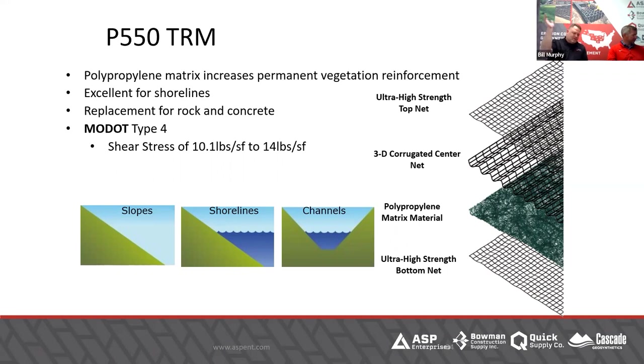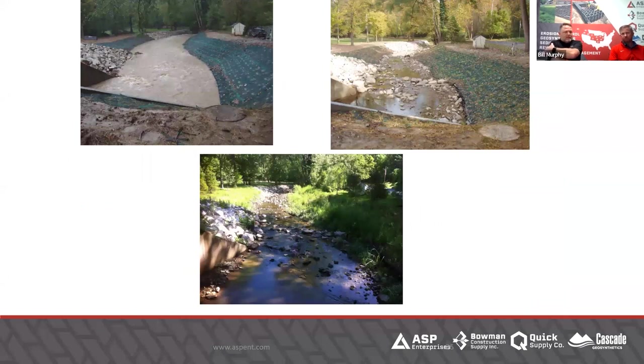We already showed the P-550 sample — similar idea: top, bottom, heavy-duty net. The main thing is it's 100% synthetic. All that green fiber is synthetic, will never go away, and can handle significantly higher shear stresses. Pros and cons: the good thing is it'll never go away; the bad thing, for some people, is it'll never go away. So you want to make sure you get a good stand of grass on it. Don't mow it when it's really wet and soft — you don't want that material getting caught in your mower. Oftentimes these are used in places that don't get mowed.